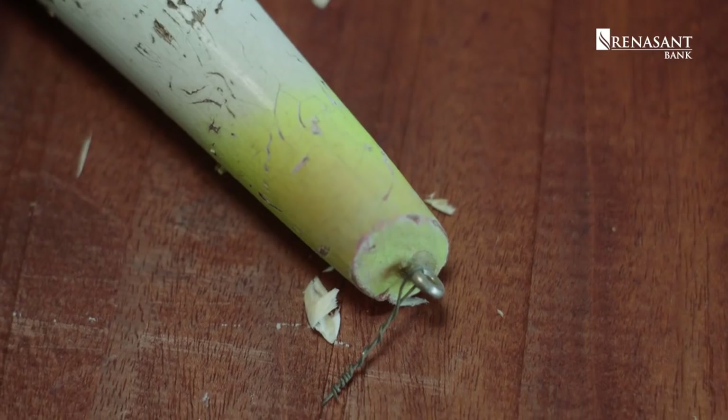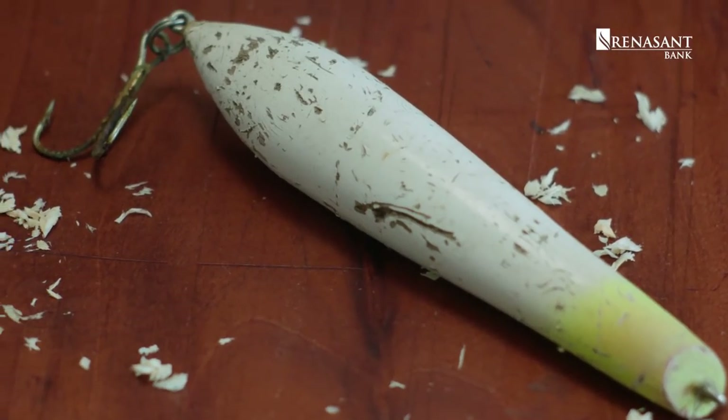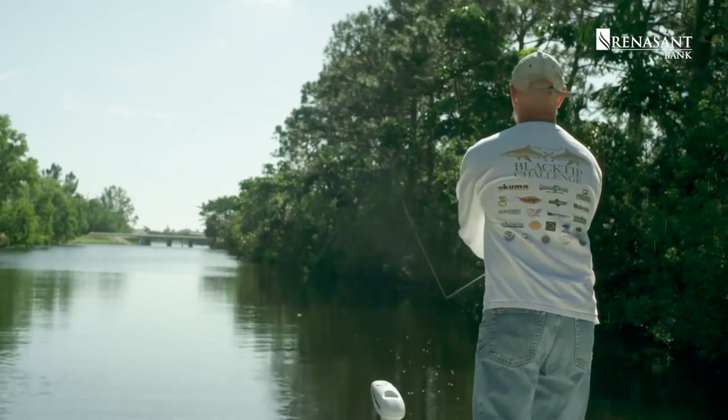So I went home, took a broomstick, spray-painted it, cast it out, and caught just as many bluefish on the broomstick as I did on the store-bought lures.